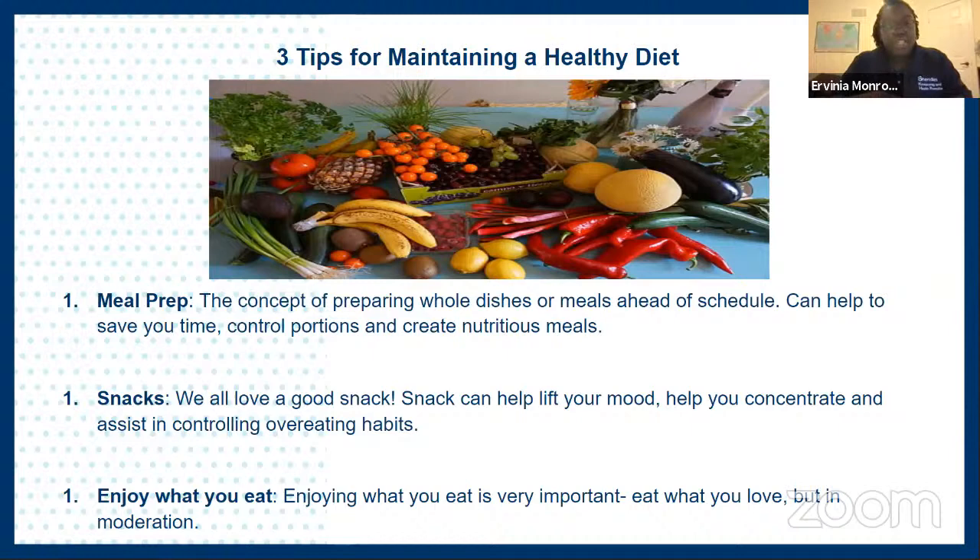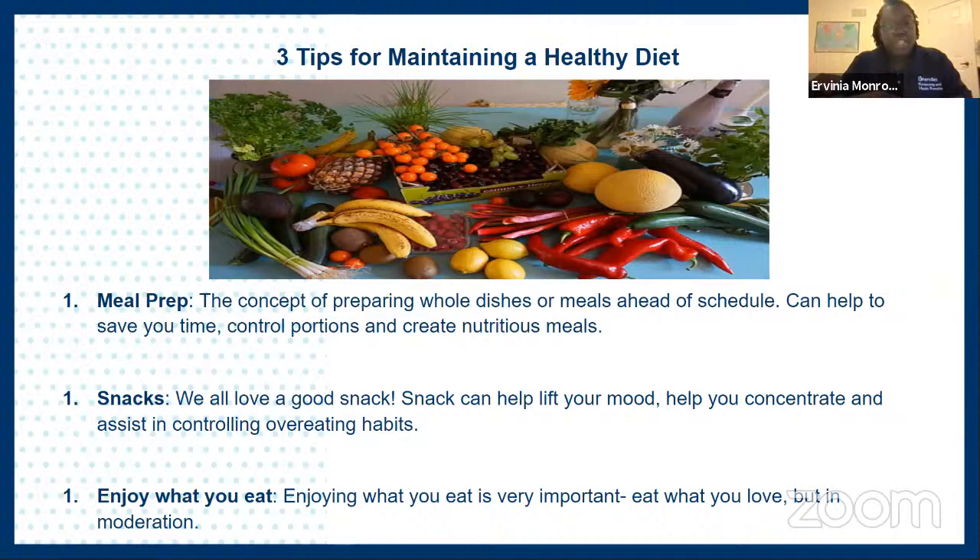I'll be sharing three tips for maintaining a healthy diet. First is meal prep. It's the concept of preparing meals and snacks ahead of time so that you have the meal ready on the day that you want it. Setting aside allocated time once a week or every few days to prepare future meals allows you to save loads of time, create nutritious meals, and control your portions.